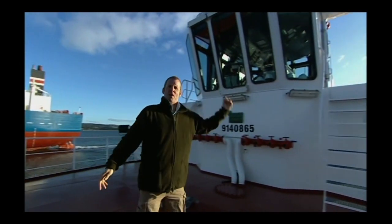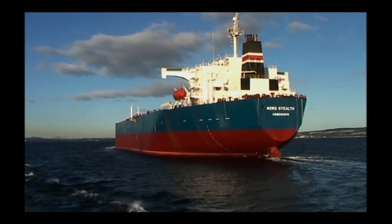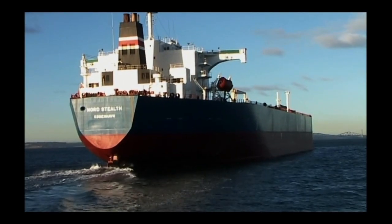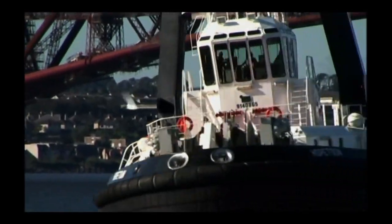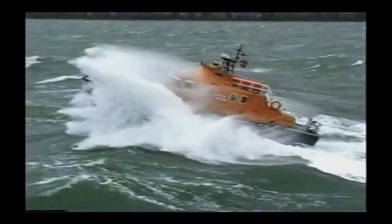How do you get a 240-metre, 100,000-tonne oil tanker like this safely into port? Well, you do it with one of these — one of the world's most powerful harbour tugs. While giant ships like tankers may be the glory boys of today's industrious high seas, it's the smaller working boats packed with raw power that do the pulling, patrolling, surveying and rescuing that make it all possible.